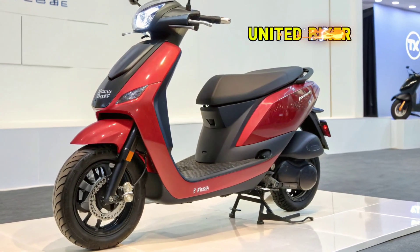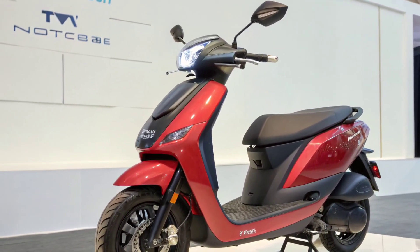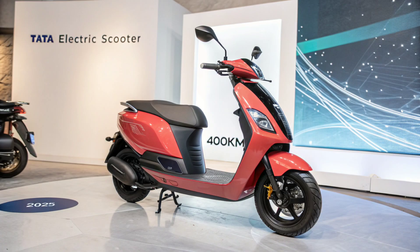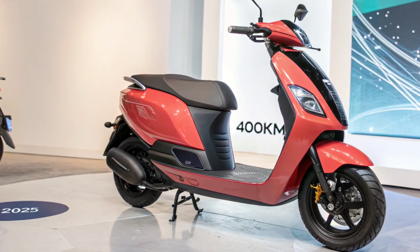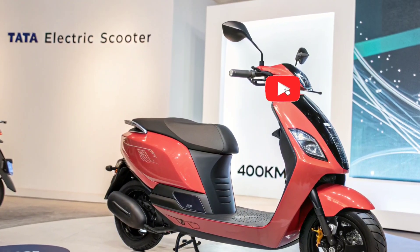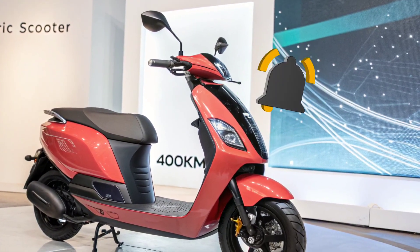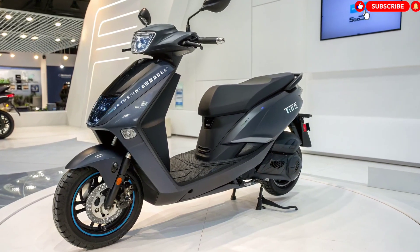Welcome to United Biker, your trusted destination for the latest reviews, news, and updates from the world of two-wheelers. Today, we are diving into one of India's most anticipated upcoming EVs, the Tata Electric Scooter 2025 with an incredible 400km range on a single charge. This scooter isn't just another electric commuter — it's a major leap forward in India's electric mobility journey.